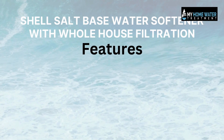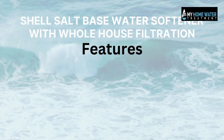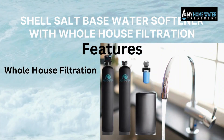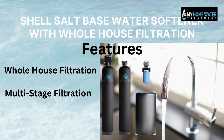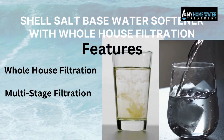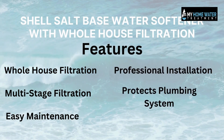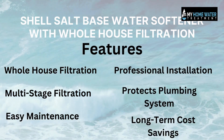Shell Salt-Based Water Softener with Whole House Filtration is not only a salt-based water softener, but also a whole house water system which ensures safe water at every faucet. It uses multiple filtration stages to remove impurities, sediment, chlorine, and other contaminants. Its other features like maintenance, installation, plumbing system, and cost-saving make it perfect for your home.